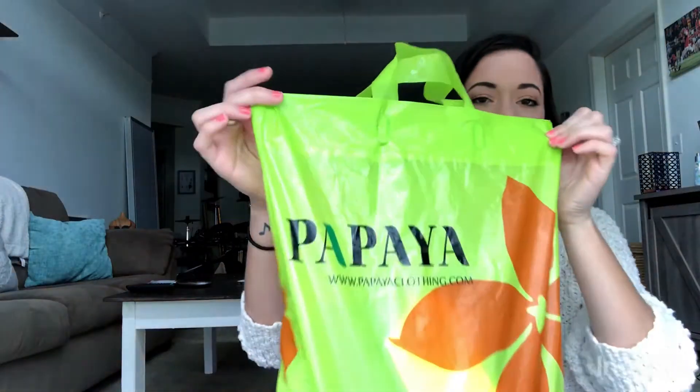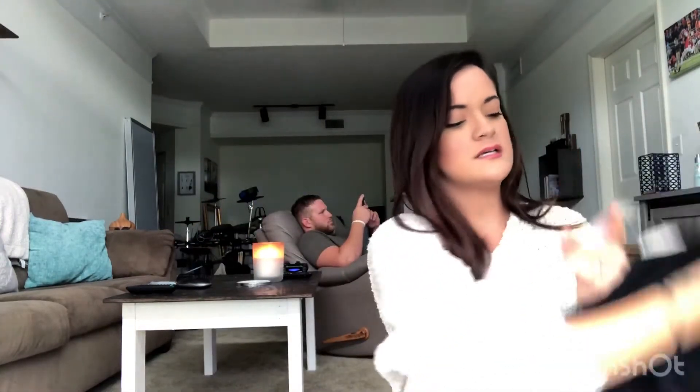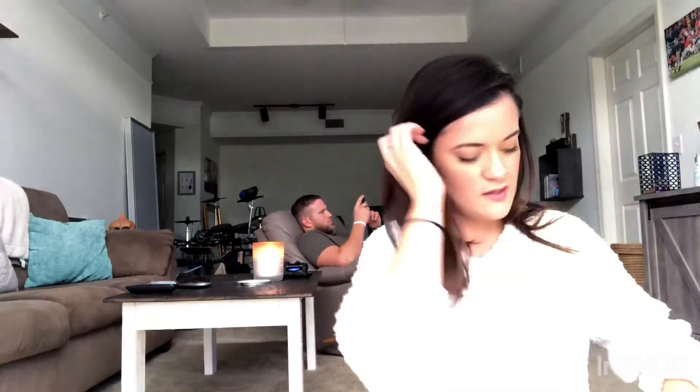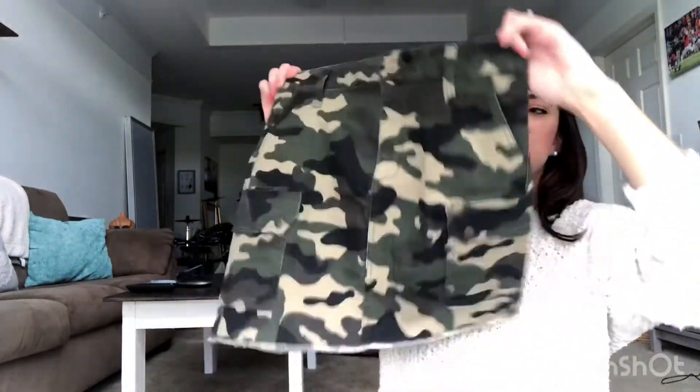The next store I went to was Papaya — one of my favorite stores. I got two things there. First, just a plain black t-shirt, because you can never have enough plain black t-shirts. This was $3.99, no sale, straight $3.99. I also got this skirt — it's a camo skirt, denim material, a little frayed at the ends, and it was $14.99, not on sale, but I saw it and had to have it.